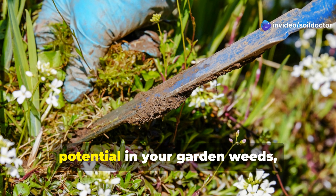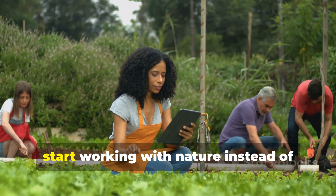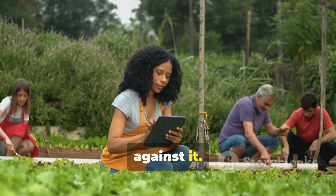If this opened your eyes to the hidden potential in your garden weeds, subscribe to the Soil Doctor channel. Share this with other growers and let's start working with nature instead of against it.